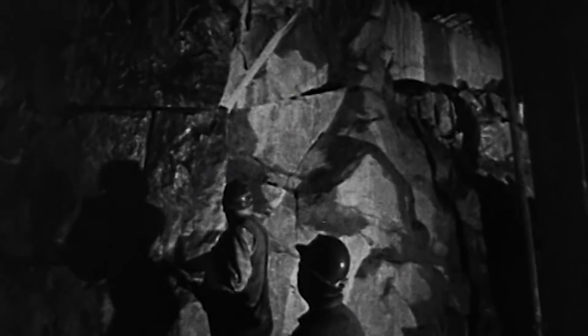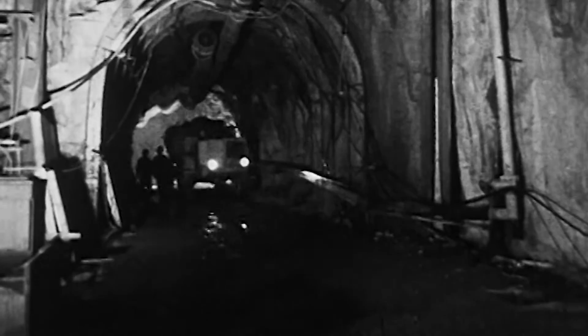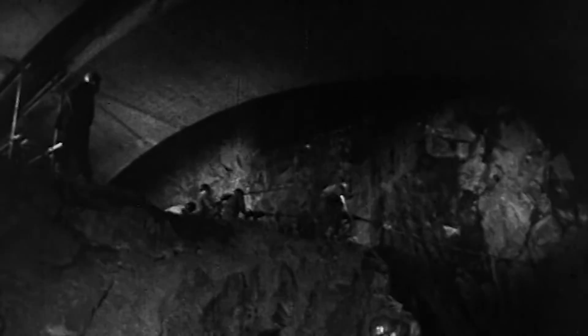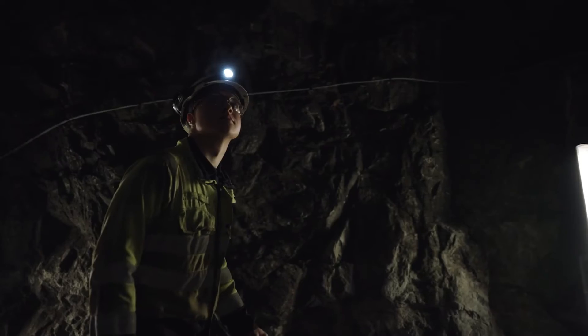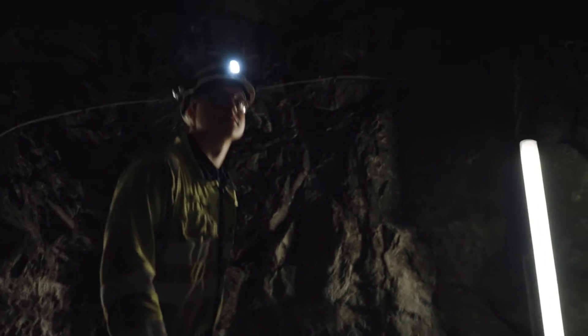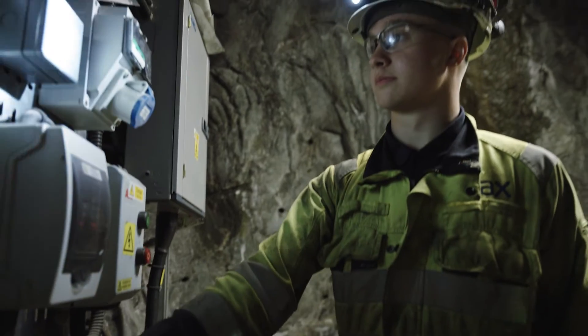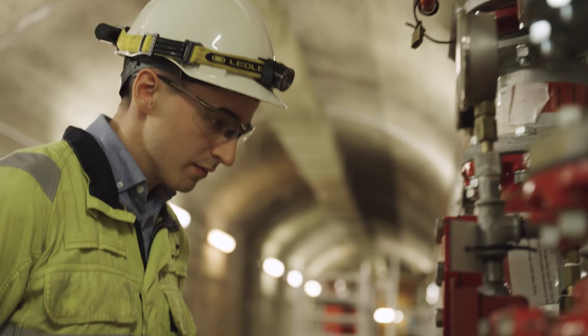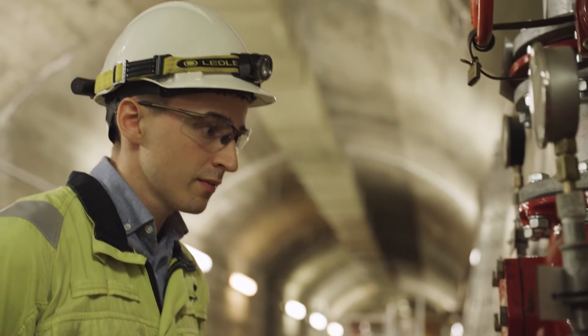I'm Ian McLean and I started here at Cruachan in 1962 up till '66. I was a joiner and we did the shuttering for the concrete work down in the machine hall. I think it'll be good because there'll be a lot of young people coming up who'll get trades and get work that they would never ever get the chance of in this area — I think it'll be good for the area.